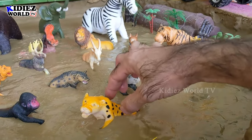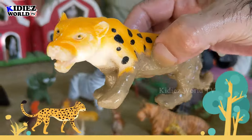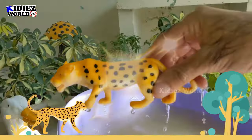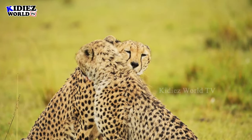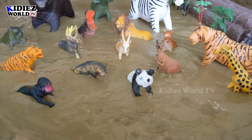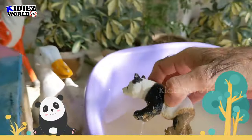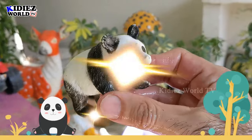The next one we have is cheetah — a beautiful wild and zoo animal in our mud ground today. Let's wash this cheetah and make him clean. And the next one we have is beautiful panda — panda is so beautiful! Let's wash this panda and make him clean. Here we go, panda!